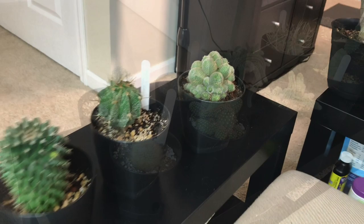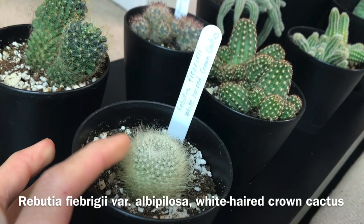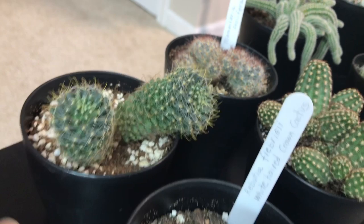Then there is an Astrophytum ornatum and a Rebutia of some kind that I got from Home Depot. Here I also have a Rebutia white-haired crown cactus that I got from Mountain Crest Gardens late fall.